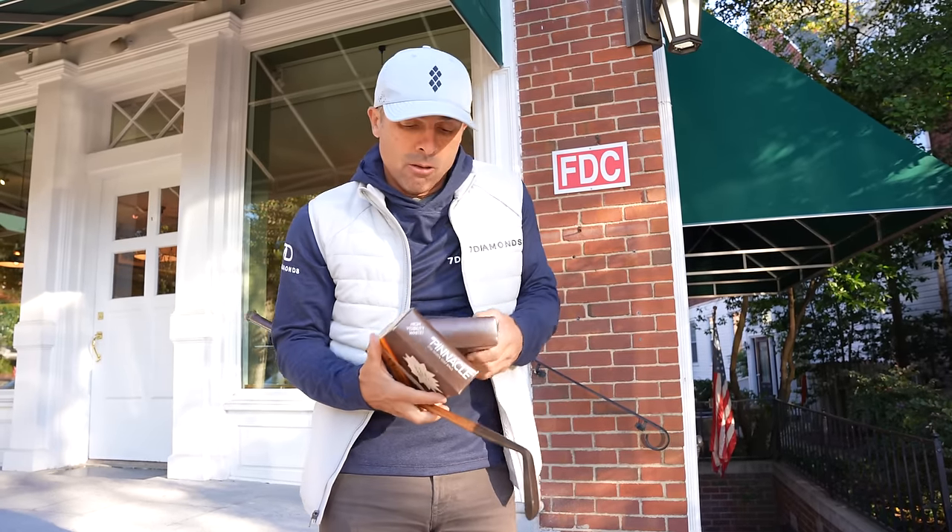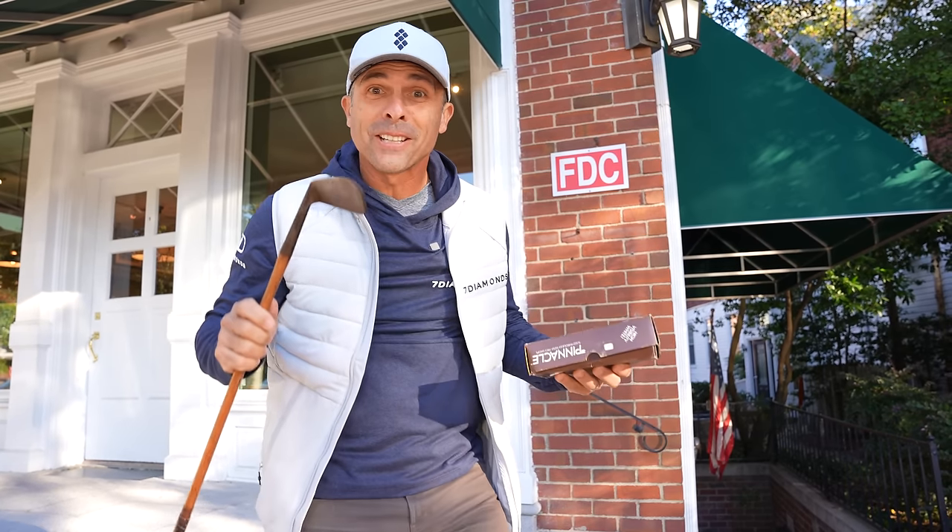We also got a hickory five iron we're going to be testing these with, and we're ready to rock and roll — just gotta get back to a little warmer weather.